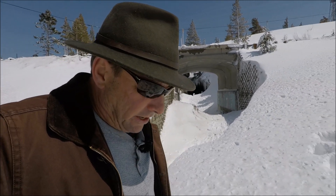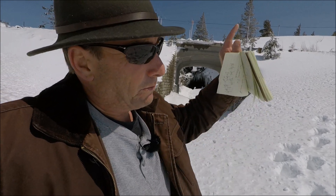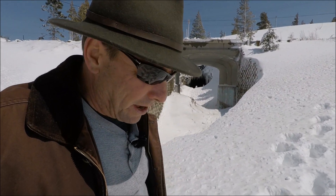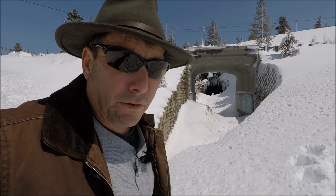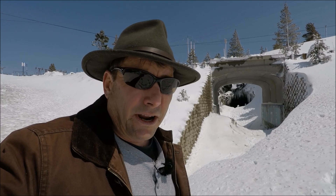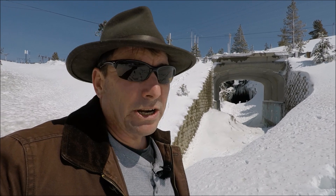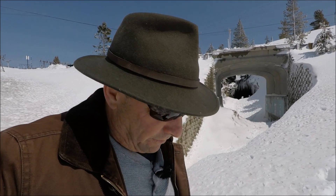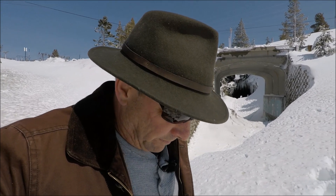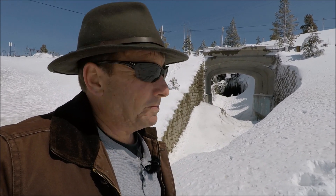I'm up here at the old abandoned train tunnel where the transcontinental railroad used to go through to Donner Summit. Now it's been relocated just a little bit to the south. I'm here to give you a high country report on the Oroville reservoir. The Donner Summit area off Interstate 80 is not exactly in the Oroville watershed; however, the snow conditions are the same if not more in the Feather River watershed, about 30 miles to the north.